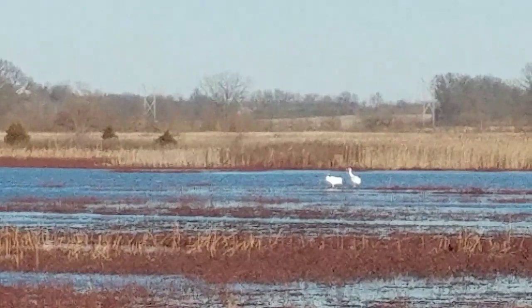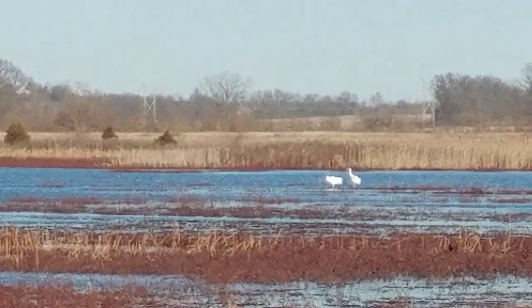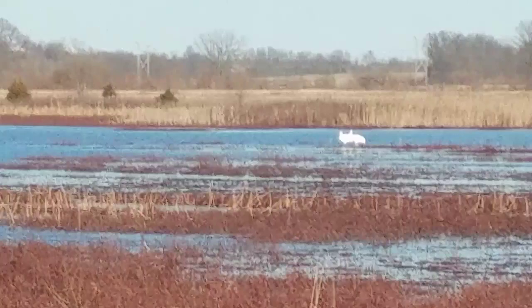Another batch of sandhills leaving from over there to my left. Hopefully the wind isn't so bad — you should be able to hear them. You can probably barely see them moving across the sky there.